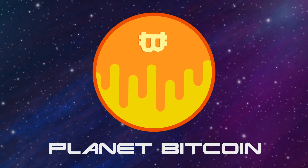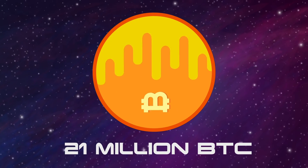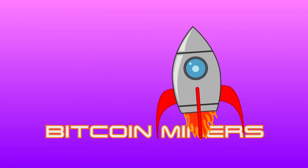On this planet, there are a limited number of resources available — 21 million of them. Secondly, imagine us, the space explorers on a mission to extract the resources, also known as the Bitcoin miners.